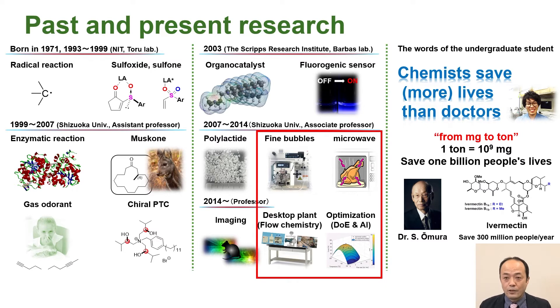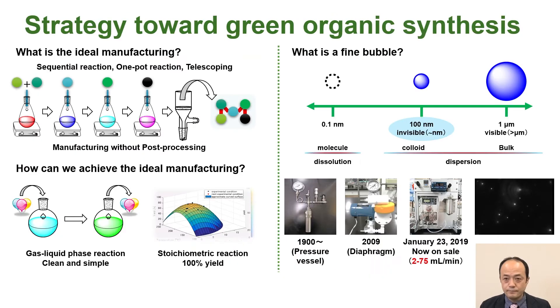Today, I will introduce two technologies: development of fine bubble organic synthesis and desktop plants. The key to efficient and green manufacturing of fine chemicals such as pharmaceuticals, agrochemicals, and specialty chemicals is to minimize the post-processing steps. There are two approaches to my green manufacturing strategy: one is to develop the clean and simple gas phase reaction; the other is to develop the stoichiometric reaction that synthesizes the desired product from one equivalent amount of substrate in 100% yield.